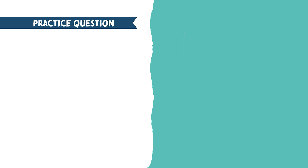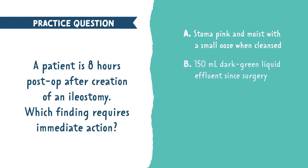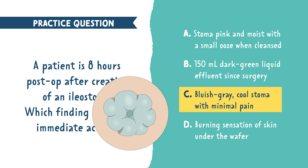Another practice question: a client is 8 hours post-op after creation of an ileostomy — which finding requires immediate action? A: the stoma is pink and moist with a small ooze when cleansed; B: 150 mL dark green liquid effluent since surgery; C: bluish-gray, cool stoma with minimal pain; or D: burning sensation of skin under the wafer. The correct answer is C. A dusky gray-blue, cool stoma suggests ischemia and necrosis and should be reported to the healthcare provider right away.